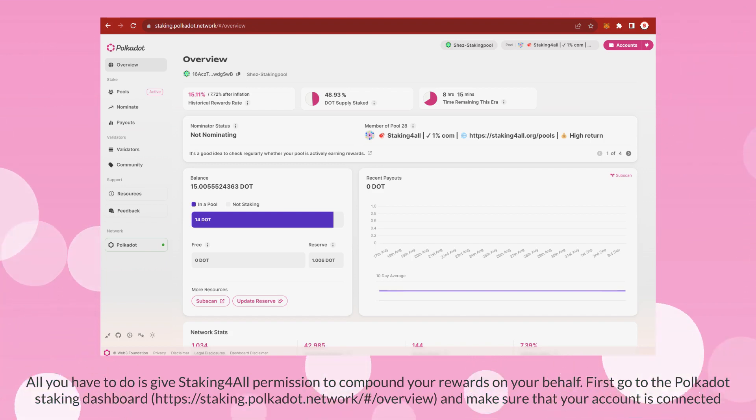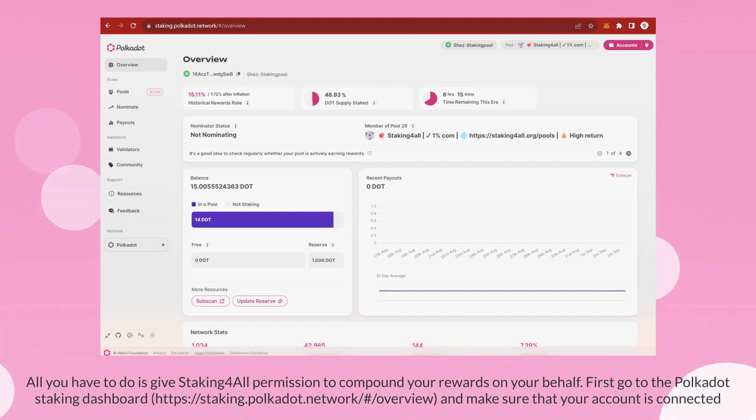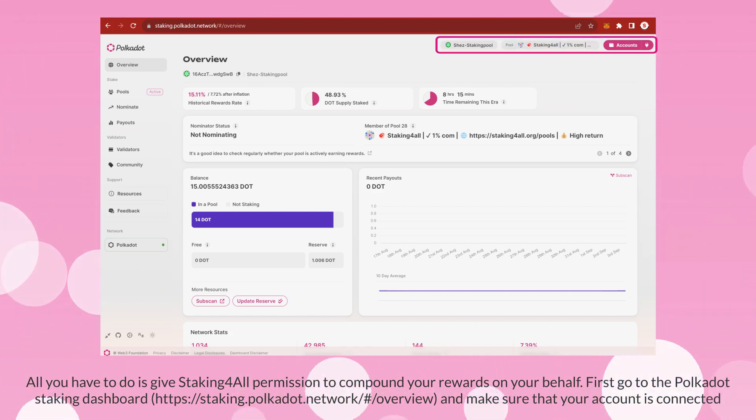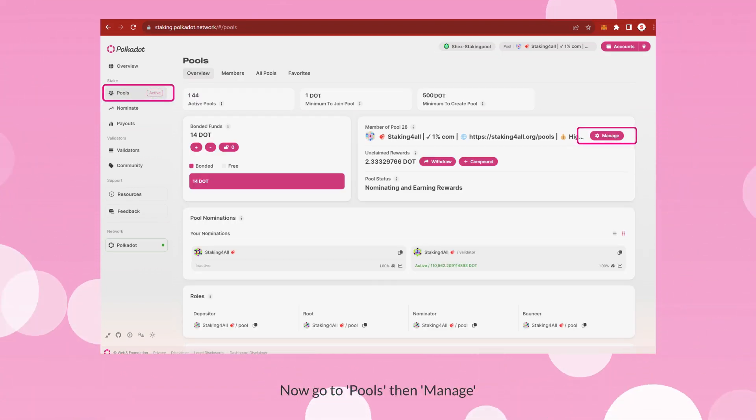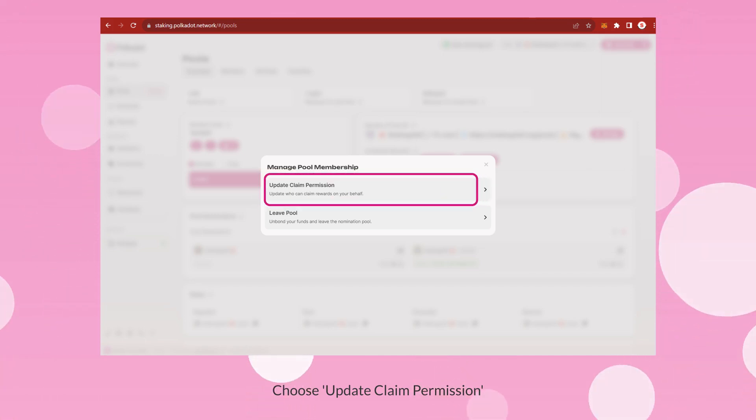First, go to the Polkadot staking dashboard and make sure that your account is connected. Now go to Pools, then Manage. Choose Update Claim Permission.